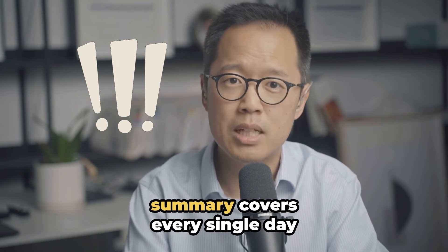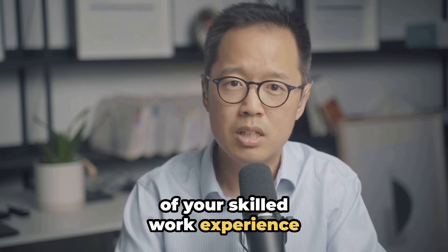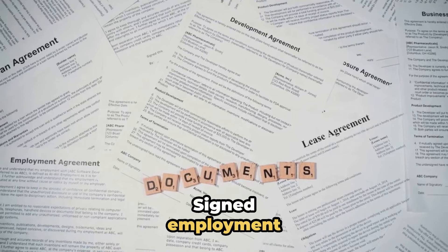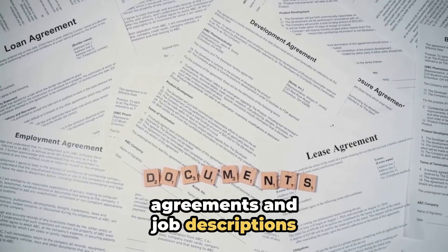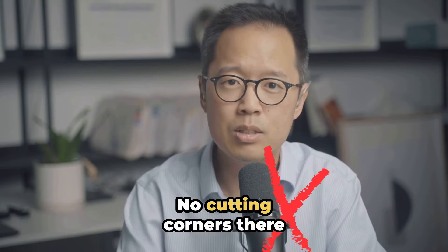Make sure your IRD summary covers every single day of your skilled work experience right up to your application date if needed. Signed employment agreements and job descriptions detailing your hours and pay are essential — no cutting corners there.